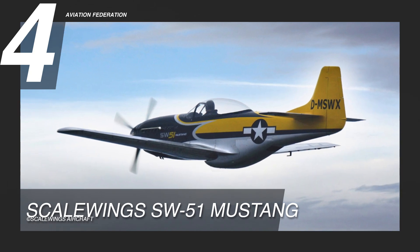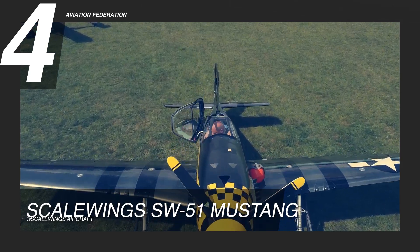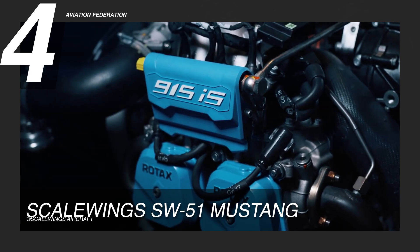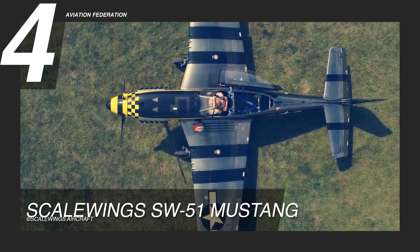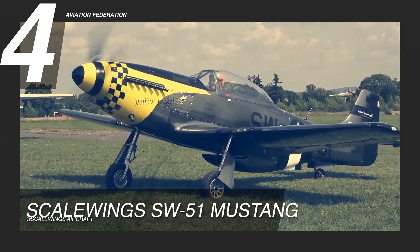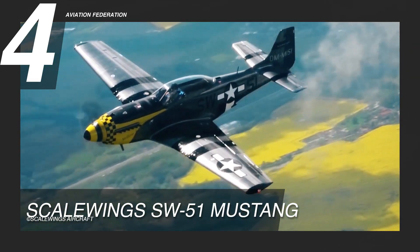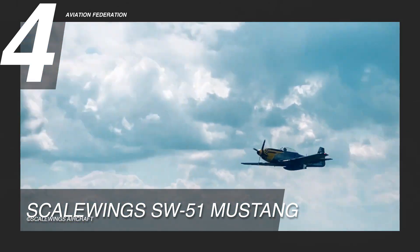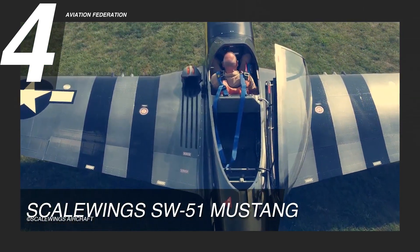At number 4 is the Scalewings SW51. The kit airplane is powered by a Rotax 915 ISA turbo engine with 141 horsepower. It's 23 feet long and has a wingspan of 26 feet. This model has a gross weight of 1,653 pounds and has approximately 26 gallons of fuel capacity. This Scalewings aircraft boasts a maximum cruise speed of 156 knots and a maximum speed of 216 knots. Up to two passengers can be accommodated inside this unit.